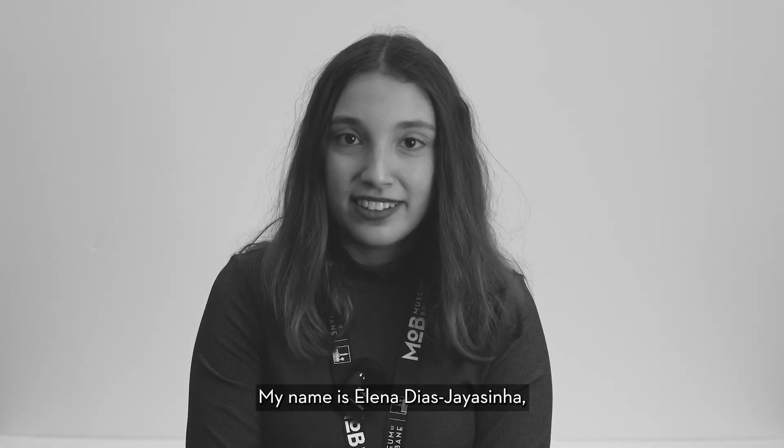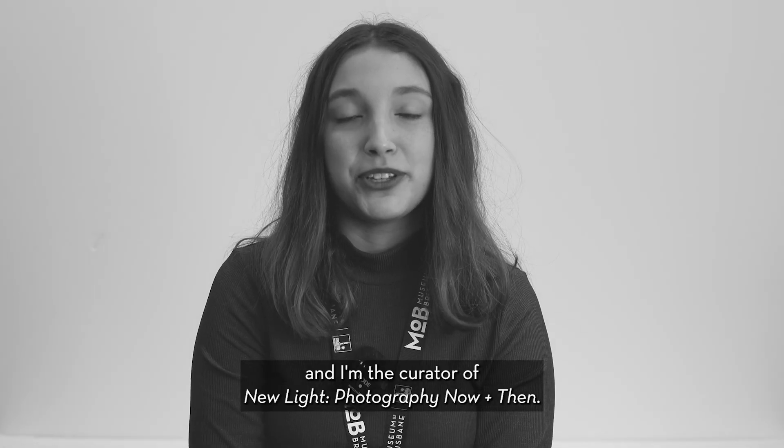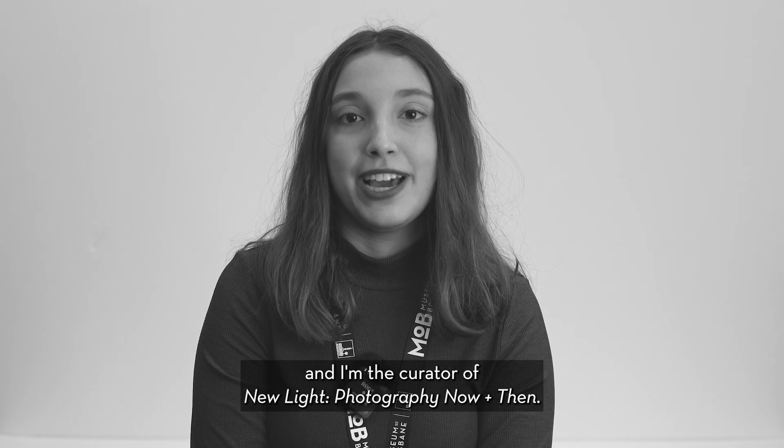Hi everyone, my name is Eleanor Dias-Jayasinger and I'm the curator of New Light Photography Now and Then.